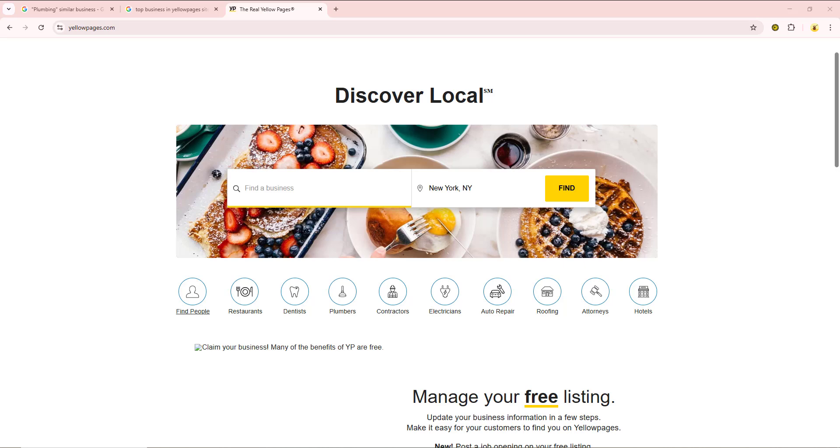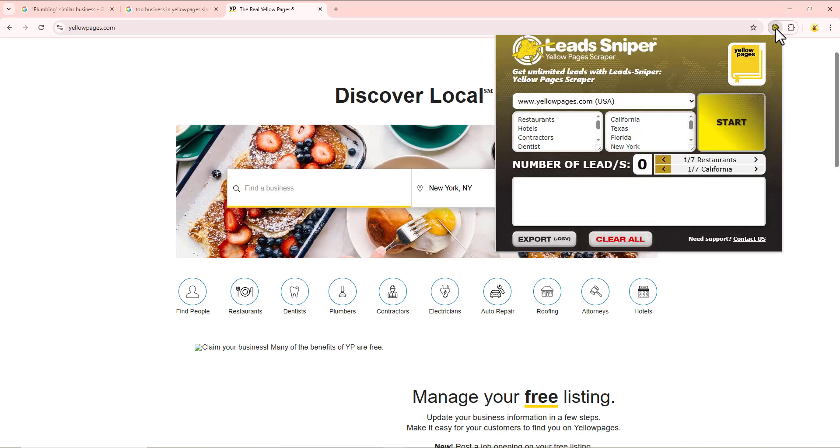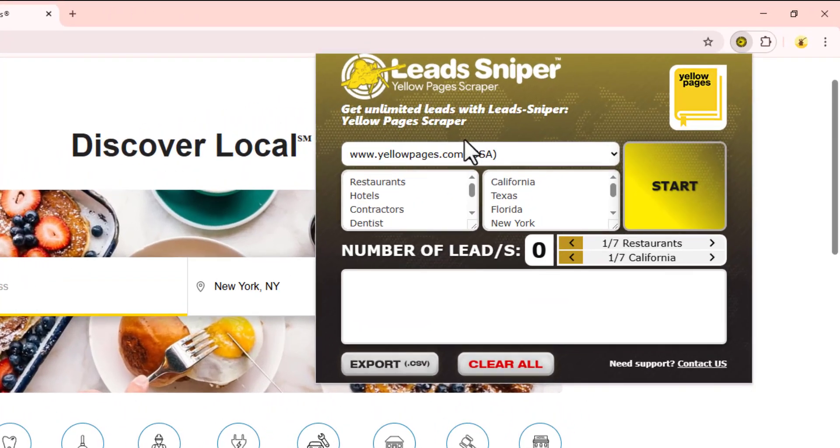Using the Lead Sniper Yellow Page Scraper is very easy. The first thing you have to do is open up the extension right from your computer browser. If you'd like to install the Lead Sniper tool, I'm leaving a video below to teach you how to install this extension directly into your browser. Once you have the extension installed, it should look like this. Follow me closely — on the extension tool you can see three boxes that you need to input your data into.